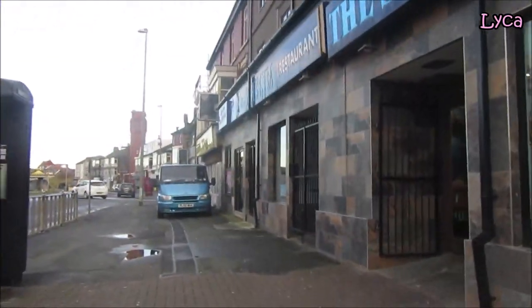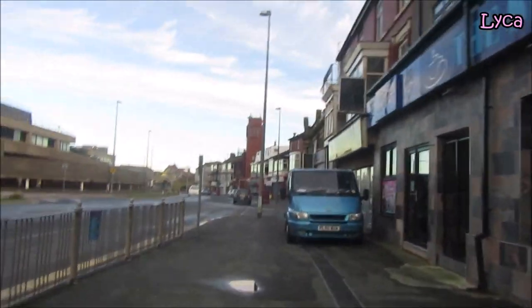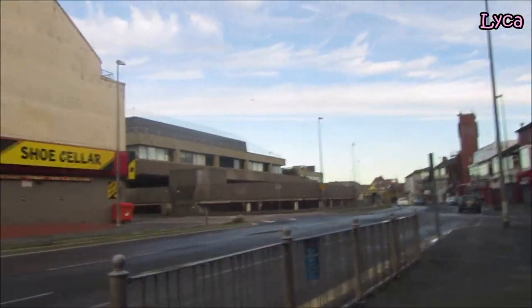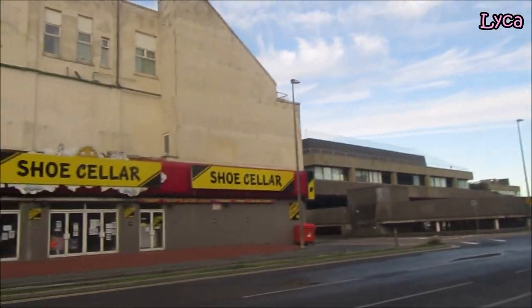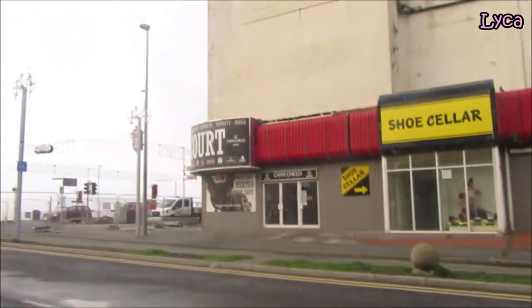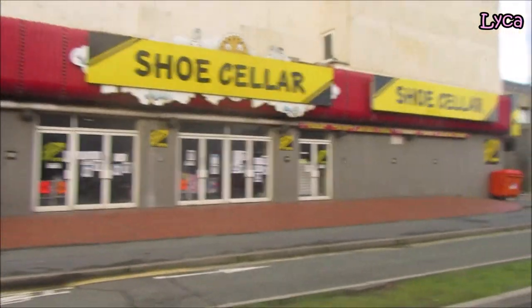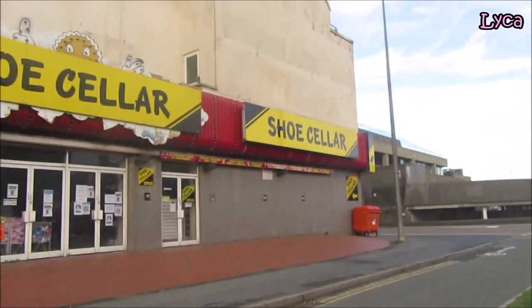There are a couple more things I need from the shop — I've just realized I've got no salt. I might just nip to the pound shop on the way home and see if I can get some. At least I don't need to look that way to cross over here, because nobody's going to be turning in from the prom.